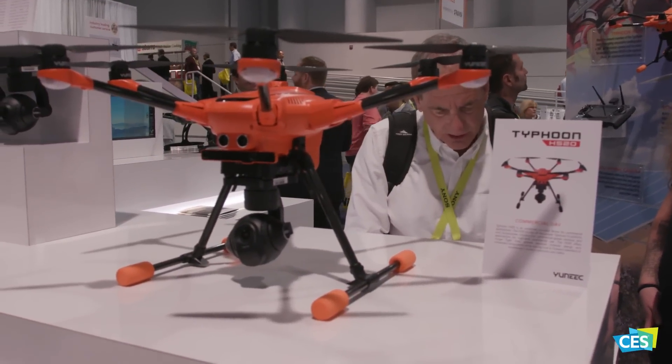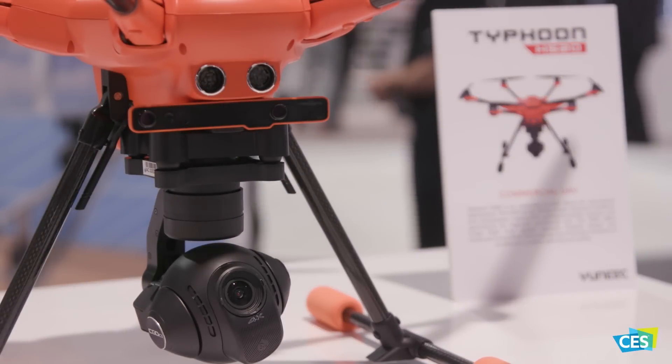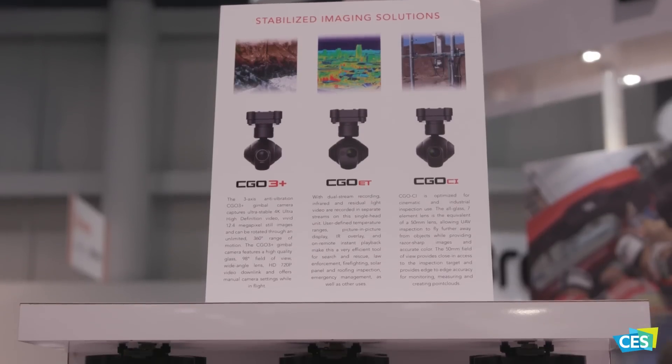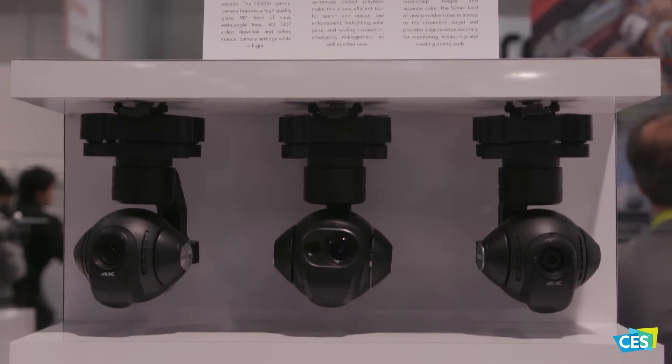You'll also notice it's in a hazard orange, and there's a purpose for that — an industrial drone for tower inspection. It's also going to be coming with different packages, either a short lens or a thermal lens as well.